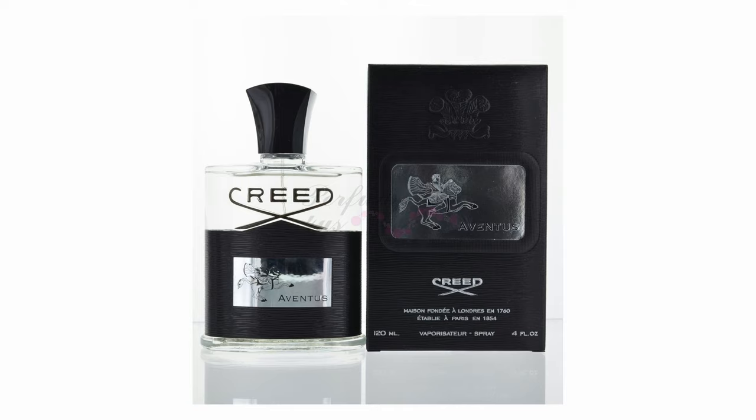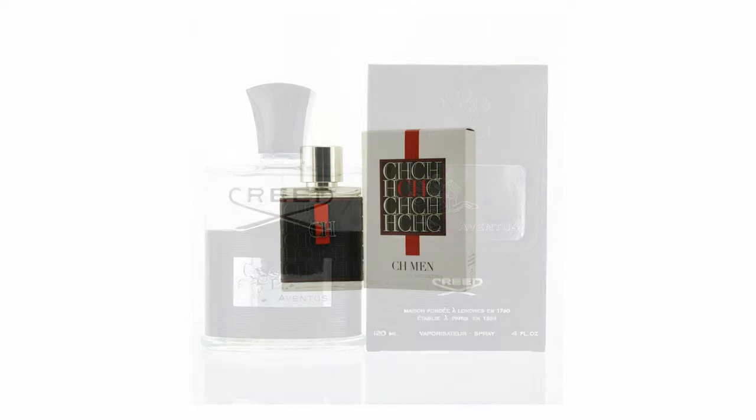Let's get off of the really expensive colognes and get on to the more designer ones. This one has a little CH and a ribbon on the front. This is called CH Man. I love this stuff — I really love this stuff. It's really classy. It almost smells like it has a leathery, sweet smell to it.